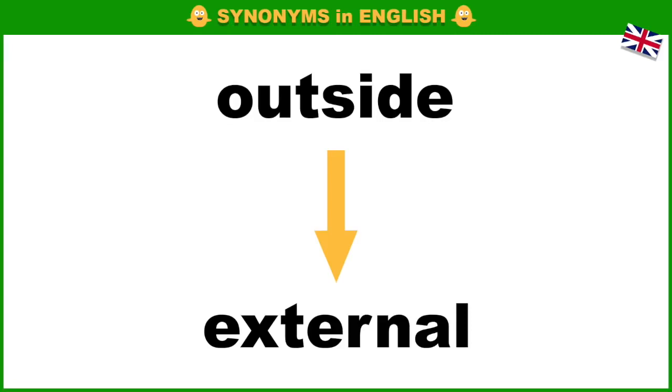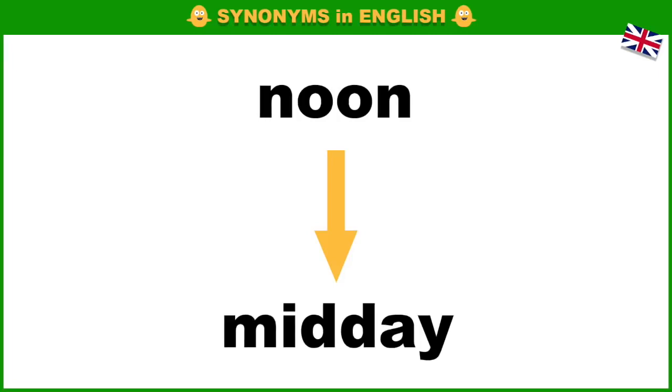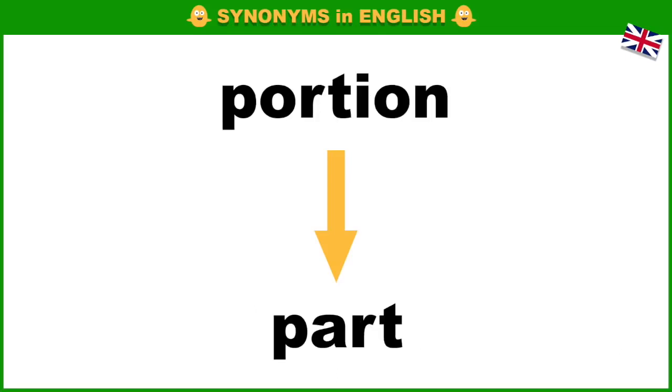Outside, external. Inform, notify. Noon, midday. Perfect, flawless. Portion, part.